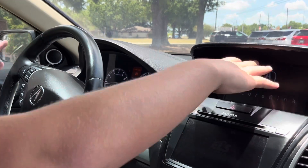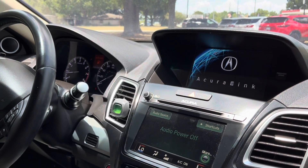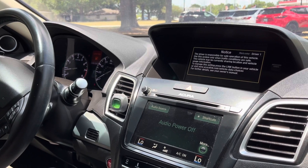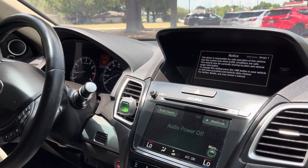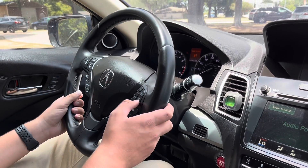You have two infotainment screens here. This one is for your audio and climate control. The one on top is for your navigation, Apple CarPlay, Android Auto, phone related and information as well. You have dual climate control in this vehicle, and a nice little digital driver's display right there.